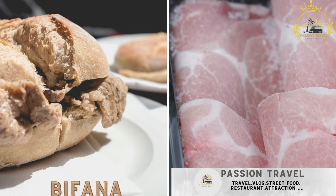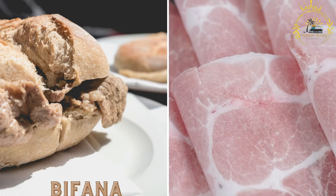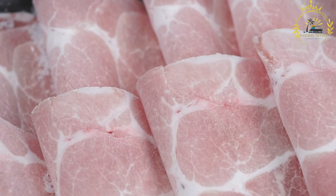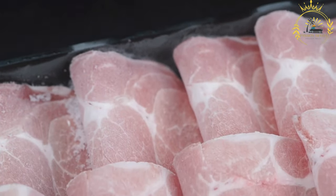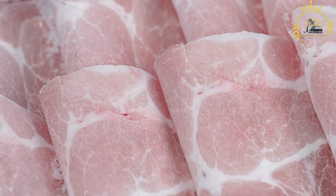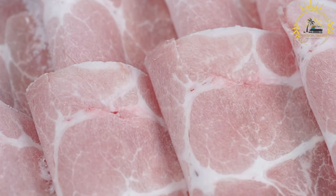Bifana — thinly sliced marinated pork served in a bread roll, often with mustard or hot sauce. Bifana is a traditional Portuguese street food, popular and beloved for its delicious flavors and simplicity. It is commonly found in Portugal and its former colonies, including Mozambique and Cape Verde.